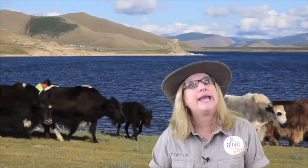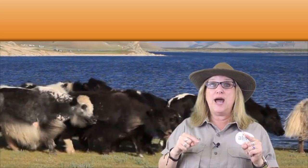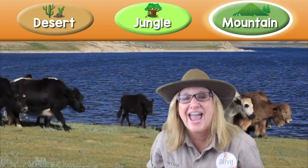Now do you know what habitat I'm in? I would normally have my zoo map but I got yak hair all over it so I have to clean it up later. We're gonna look up here and I'm gonna give you three choices — you tell me what habitat you think I'm in. Do you think I'm in the desert habitat? The jungle habitat? Or the mountain habitat? Very good, you're right — the mountain habitat!